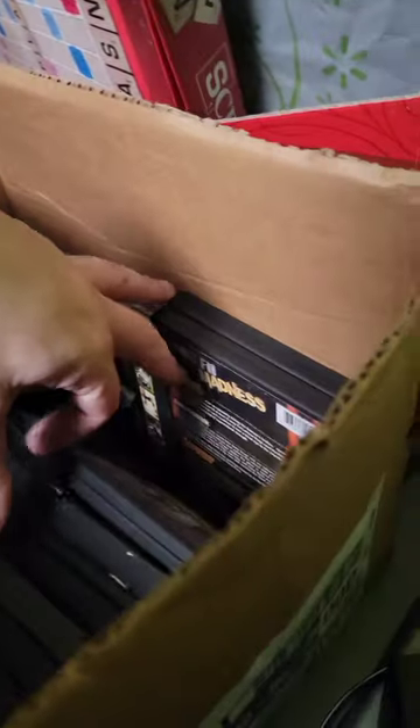Oceans 11 and some more DVDs coming through — another $20 in DVDs or so. So that box is about $70 total.